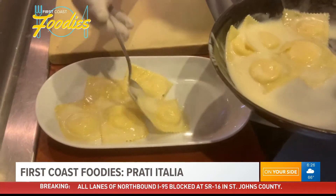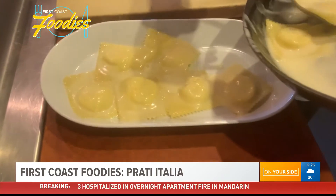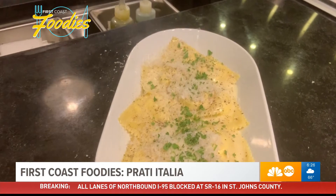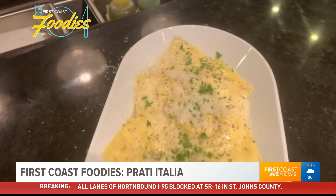The ricotta ravioli is also a top seller. The ravioli filling is a homemade ricotta, some freshly ground Parmesan cheese, a little bit of black pepper and just a little pinch of salt. The filling is very simple — it's light, it's delicate. The pasta itself is literally flour and egg yolk, so it's a really rich pasta, but it's super delicate.